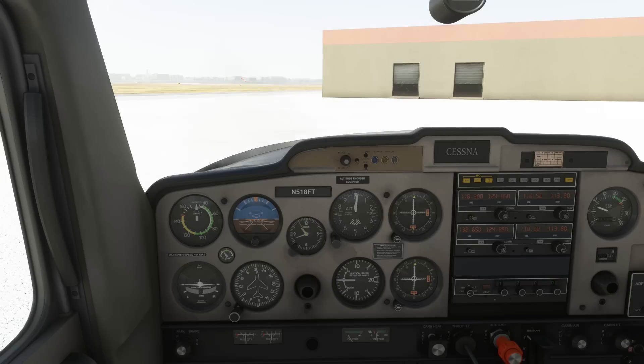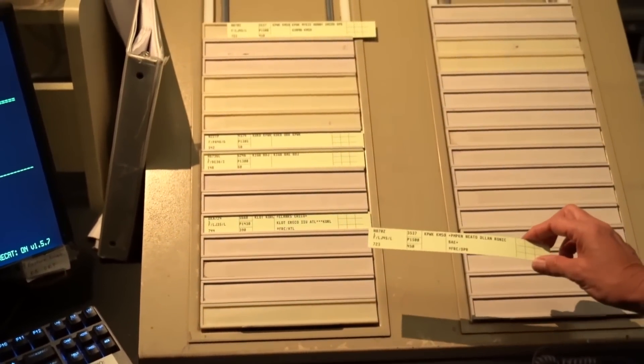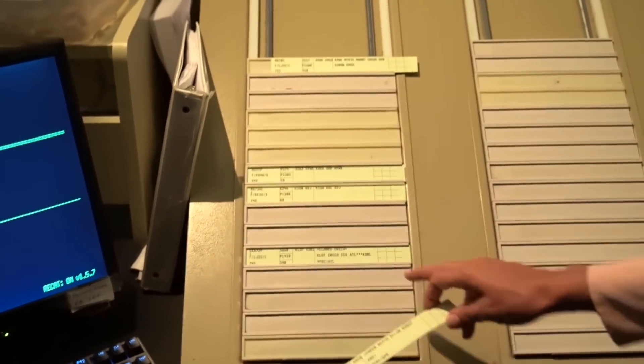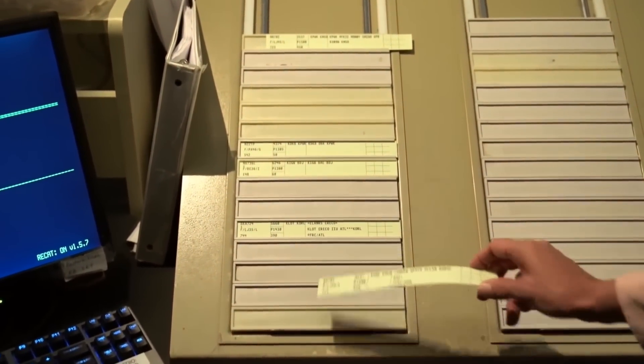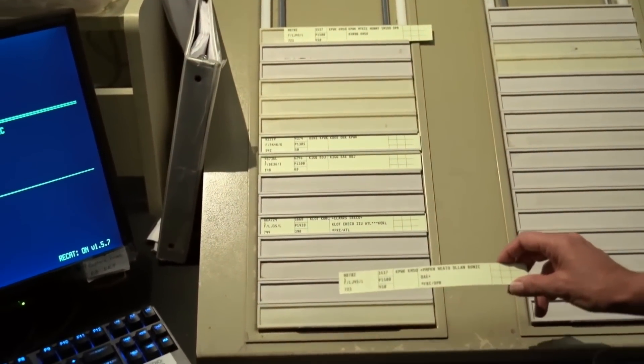They'll take information about our flight — call sign and aircraft type, route and altitude, destination if applicable — and create a flight strip. The squawk code they assign us will be associated with this information so they can pass our information along to ground, tower, and departure, ensuring our smooth flow through and out of the Charlie airspace.